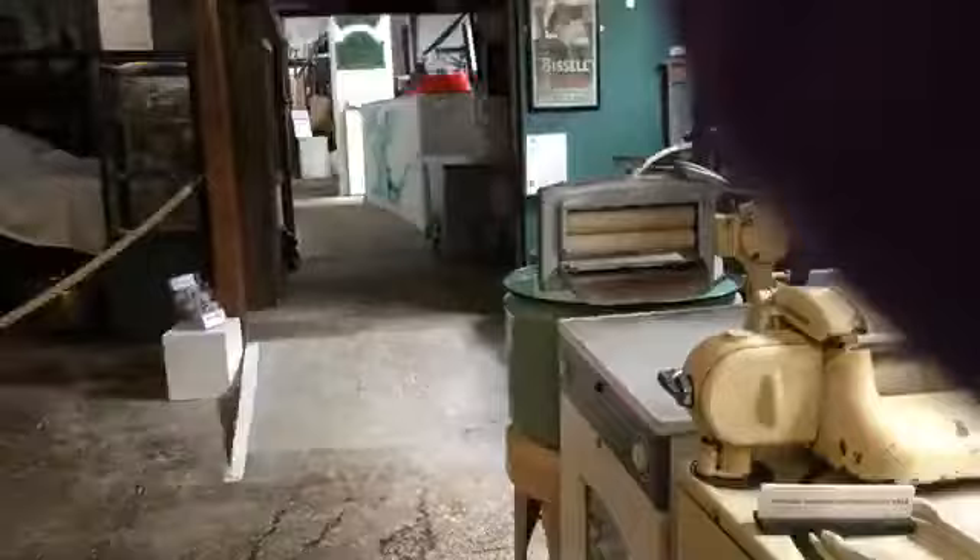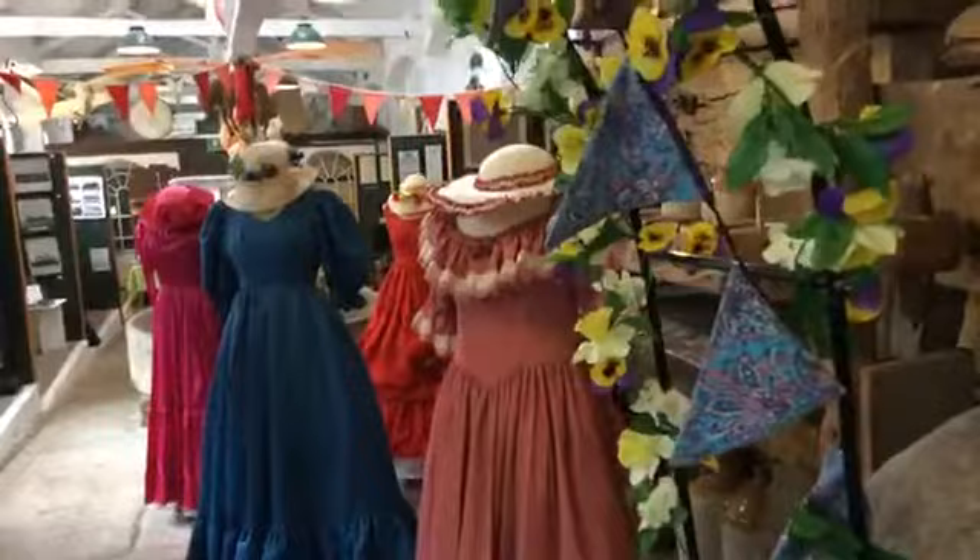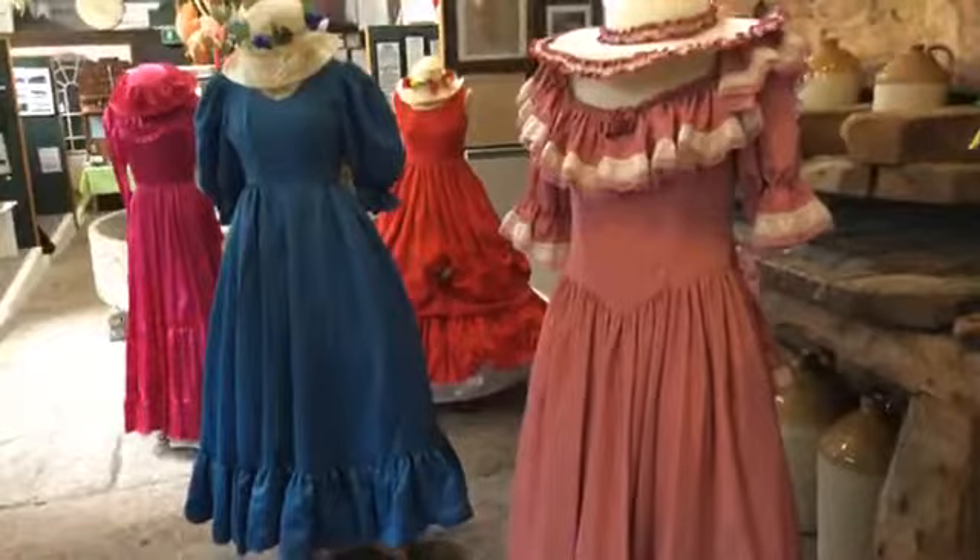The dancers come in this top door and come down past our cider press. They're greeted normally by archways of bluebells and we always try and get some Lily of the Valley. We've got some Flora Day dresses here that are of a very particular period of time.